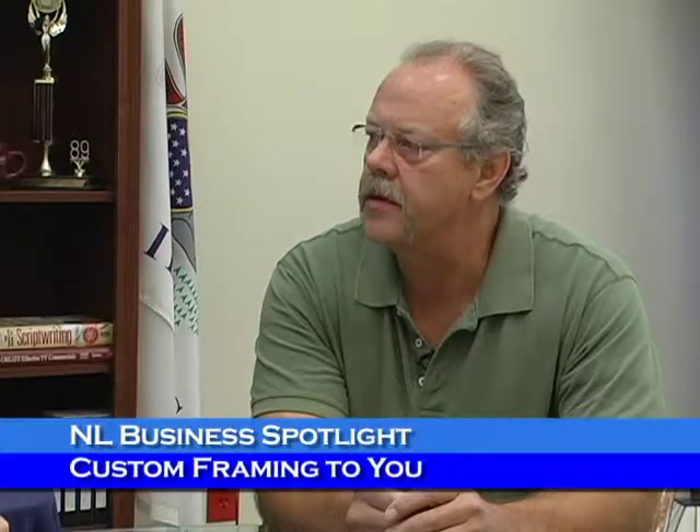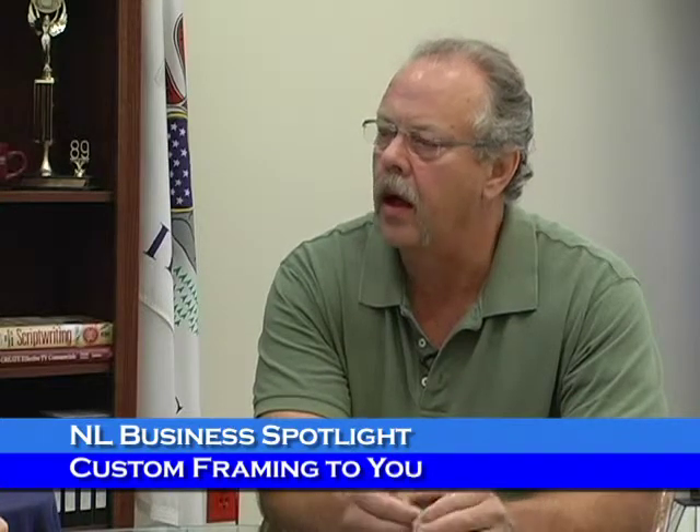Well, it's Custom Picture Framing and I've set it up basically to be a mobile service. I can bring all the framing materials to the customer's home or office and then we can design whatever they need to be framed. I also have a visualization software on my laptop that I bring along, and once we make the choices of the mats and the molding, I can download the image of what's to be framed and show you exactly what it looks like when it's framed. Then I order the materials, build it in my workshop, and deliver it to your home or office and install it for you.